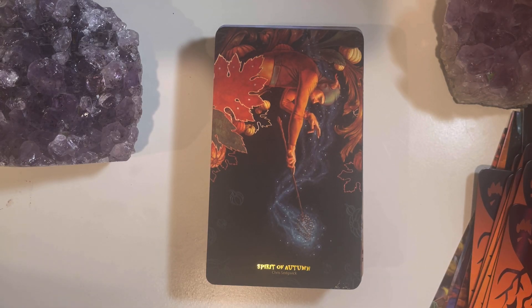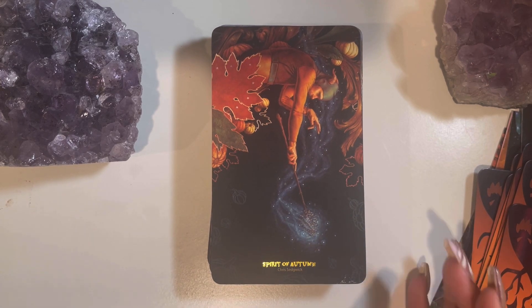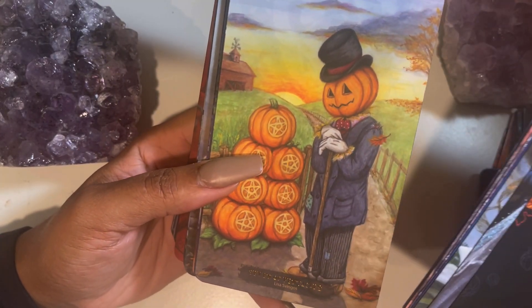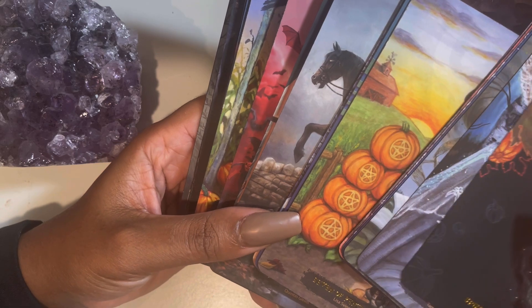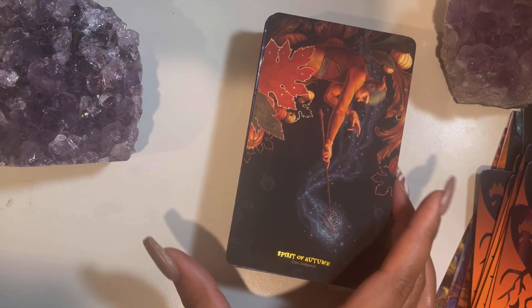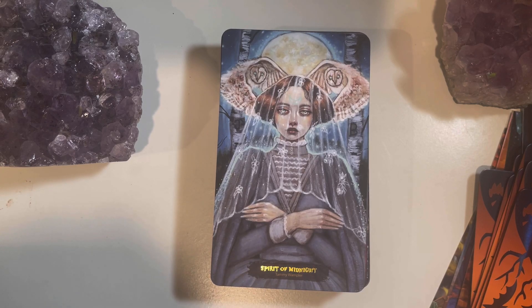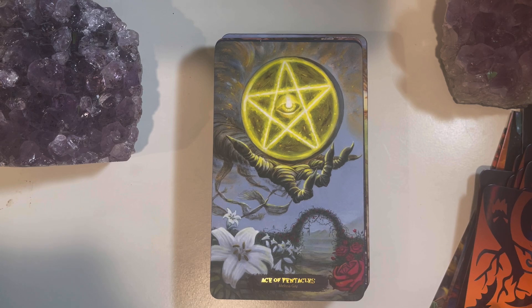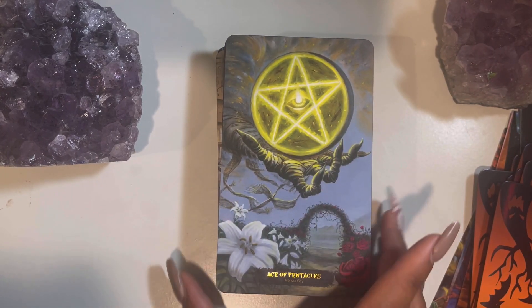Now we're going into our minors. We've got 'the Spirit of Adam' — I don't have the guidebook so I can only assume what the suits are. There are also extra cards — 'the Spirit of Midnight.' Looking ahead quickly, it looks like we have pentacles, swords, and wands, so Adam must be the cups suit. The suits are actually named the same as traditional tarot — cups, pentacles, swords, and wands — which is great.